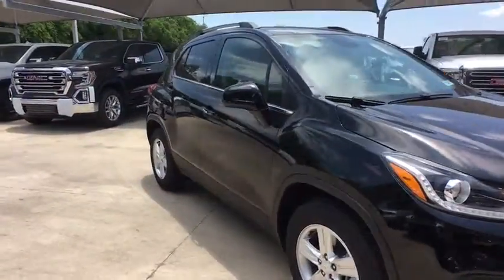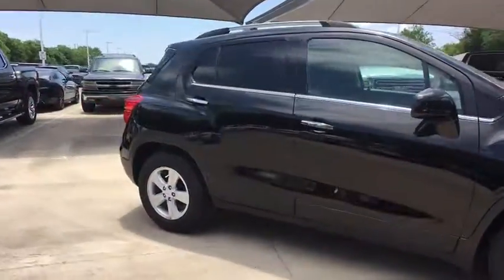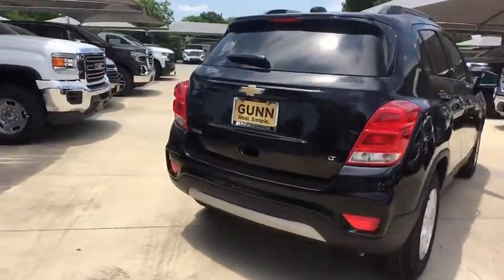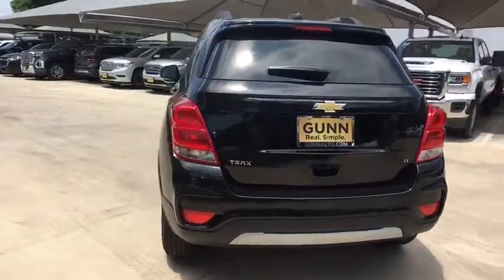The 2019 Chevrolet Trax. The Trax is tiny on the outside but remarkably spacious within. It comes with a clean and modern interior. Here are some of this vehicle's great options.